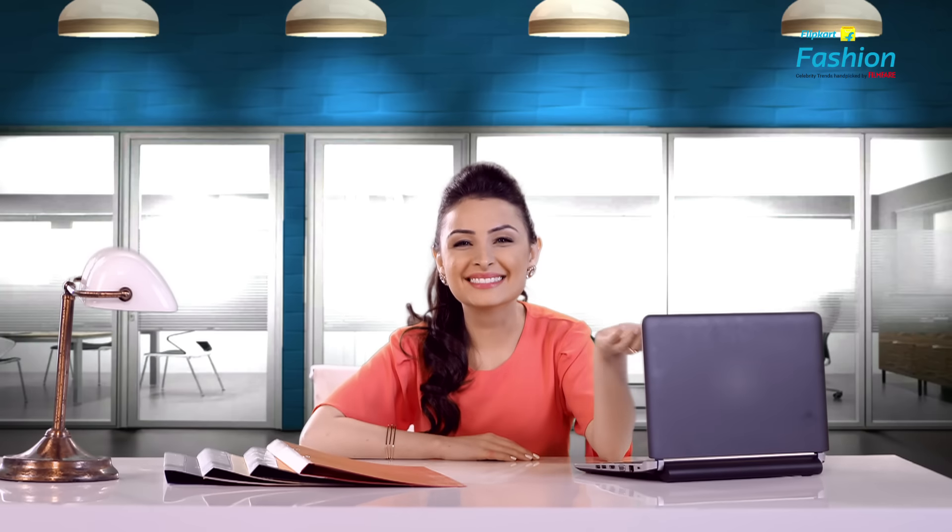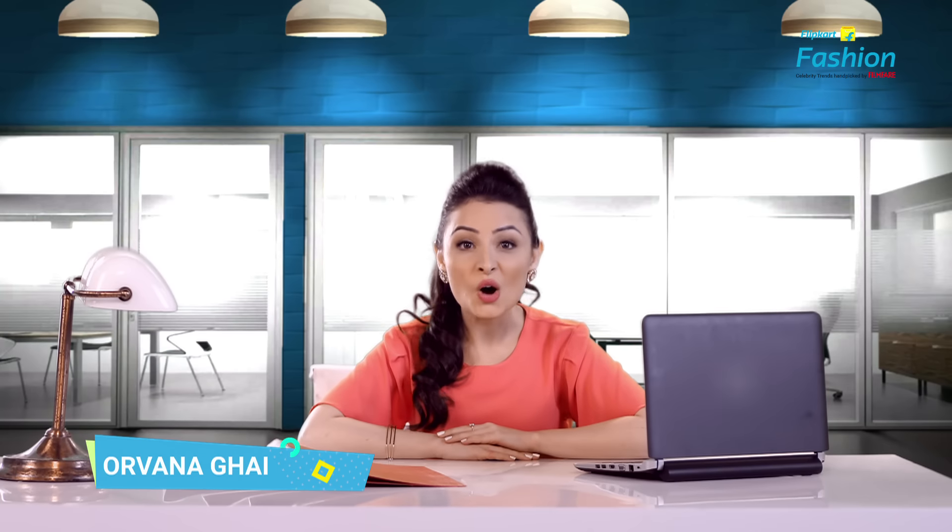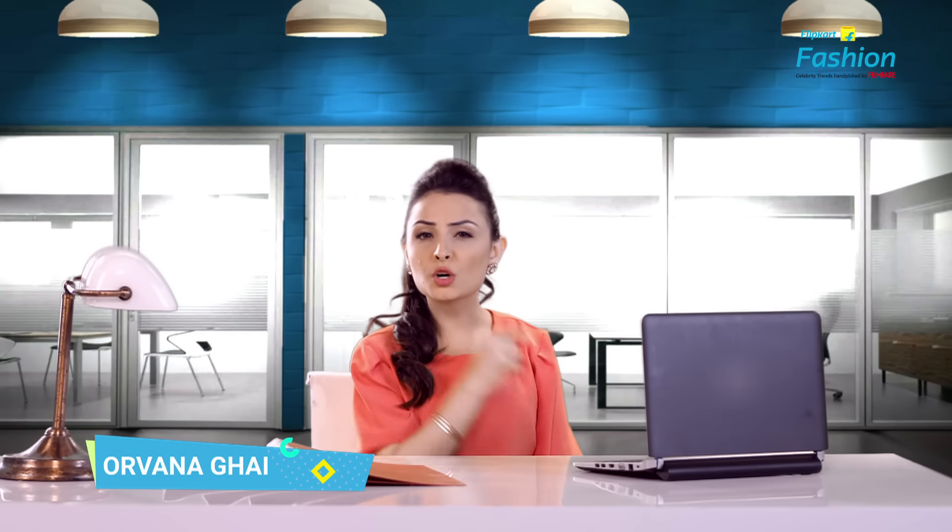Hey everybody, welcome once again to Flip Fashion — fashion is what you wear but style is what you do with it. On this show we don't just help you get trendy but help you create a new you. I am Arwana, your personal style consultant from Flip Fair, and in today's episode it's time to go to work — in the spotlight is office fashion.